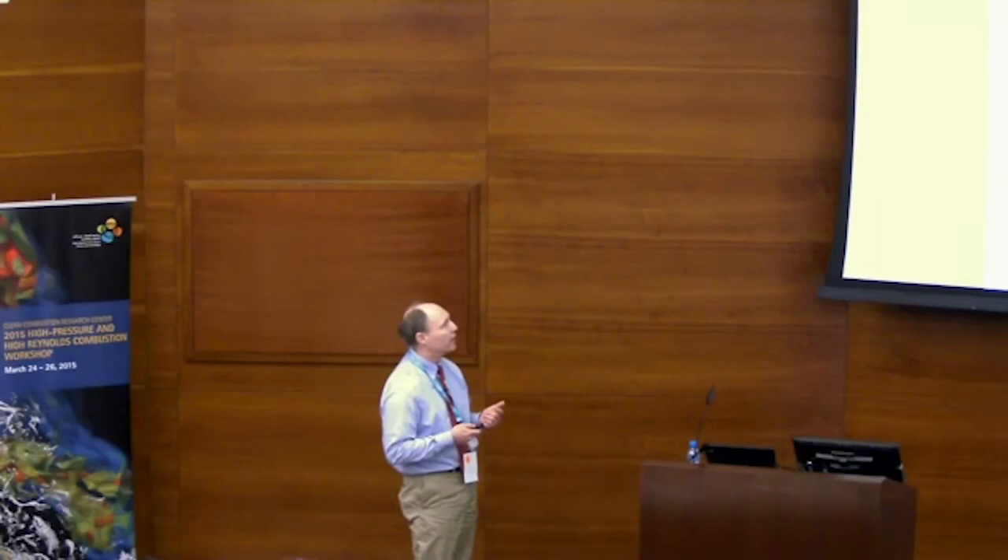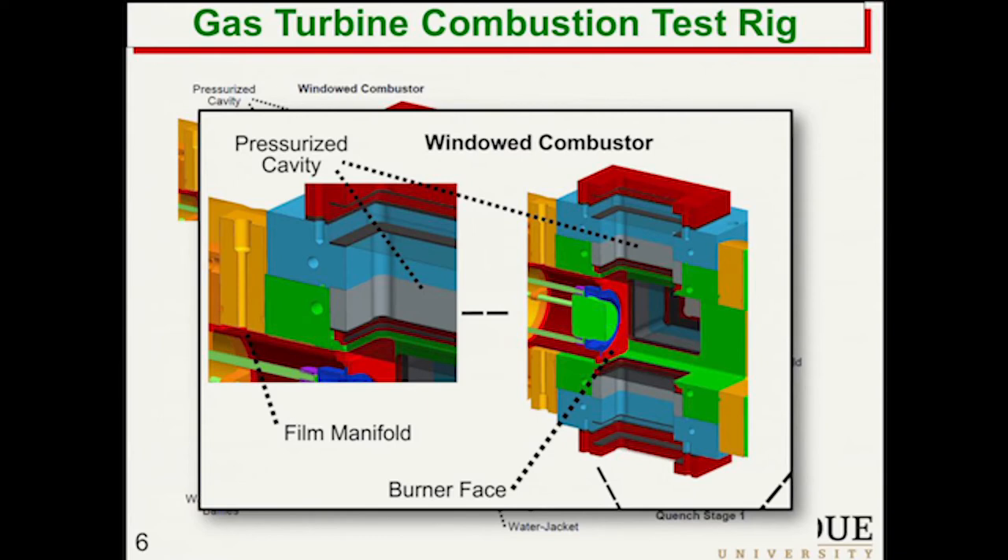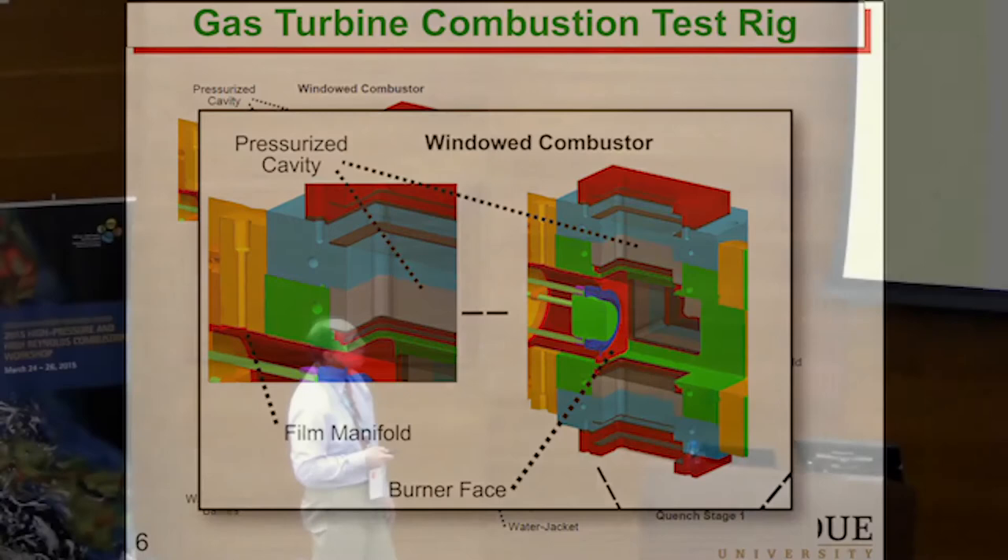Here's just a blow-up of the pressurized cavity between the inner window and the outer window, and then the film cooling manifold. We have an array of holes in the dome plate that allow the film cooling to be right on the window.